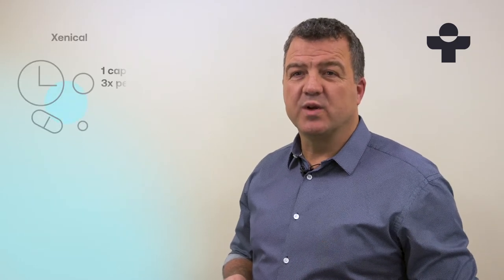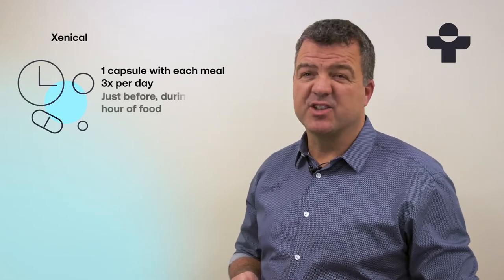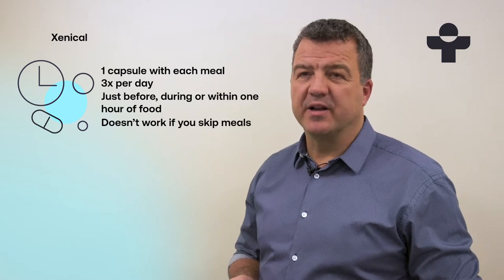You'll take one XeniCal capsule with each of your three main meals. You can take it just before, during, or up to an hour after your meal. So it only works if you take it at roughly the same time as eating. If you skip a meal, it won't have any benefit.